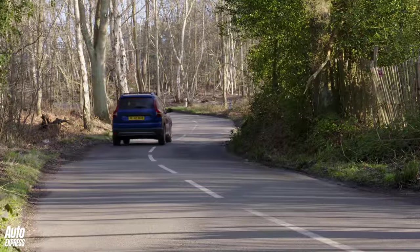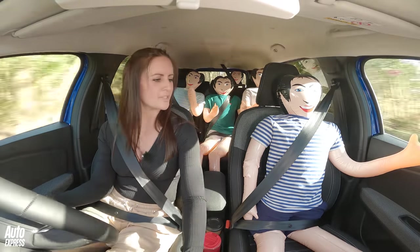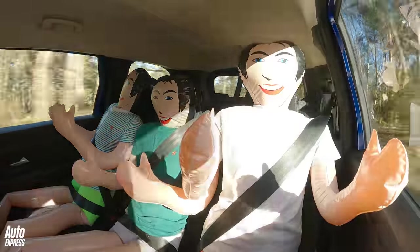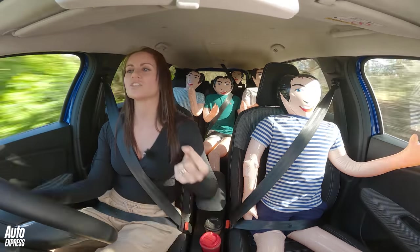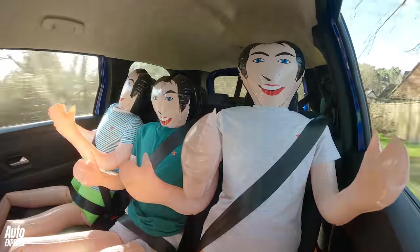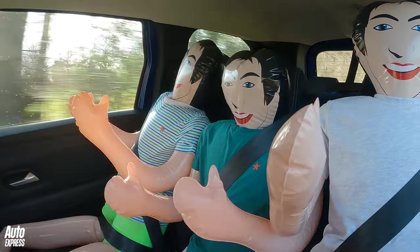I decided to bring along all of my mates. Charlie here in the front loves it — the passenger seat is absolutely lovely with great leg room and comfort. The boys in the middle: Steve in the middle says it's nice even though he's the size of a child. Stuart by the window says the leg room is a little bit like a VW Golf, whereas Michael on the other side thinks it's better than a VW Golf.